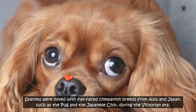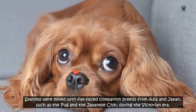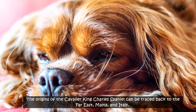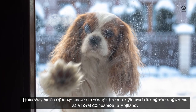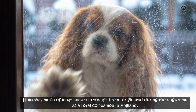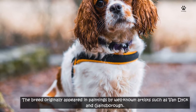Spaniels were mixed with flat-faced companion breeds from Asia and Japan, such as the pug and the Japanese chin, during the Victorian era. The origins of the Cavalier King Charles Spaniel can be traced back to the Far East, Malta, and Italy. However, much of what we see in today's breed originated during the dog's time as a royal companion in England. The breed originally appeared in paintings by well-known artists such as Van Dyck and Gainsborough.